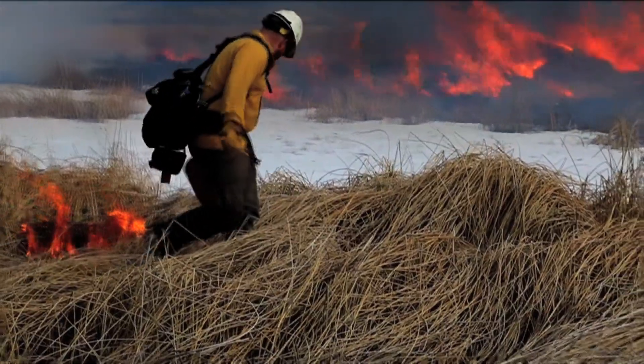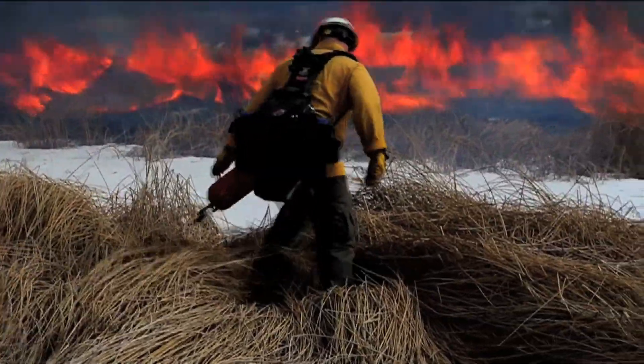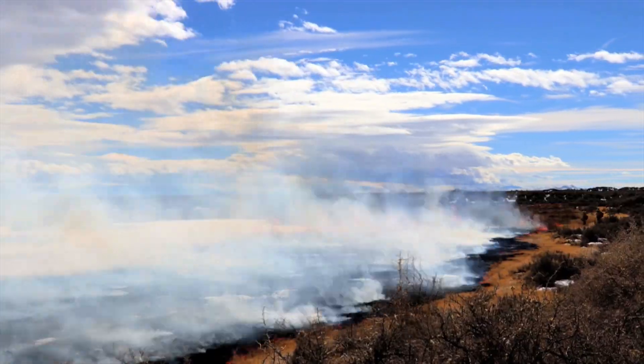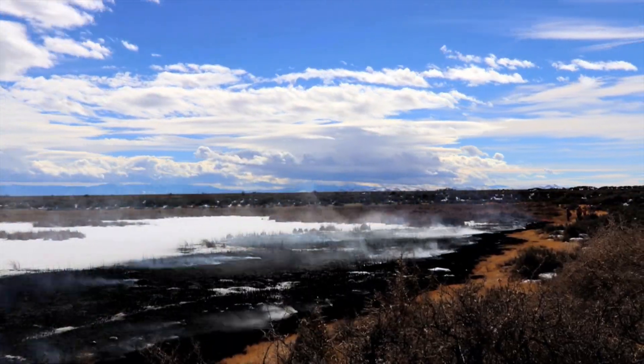It's an interesting project in that we are trying to run fire across the top of the ice. Our winds kicked up a little high in the afternoon, but that really just helped carry the fire across the top of the ice, and we were able to remain in prescription throughout the day.